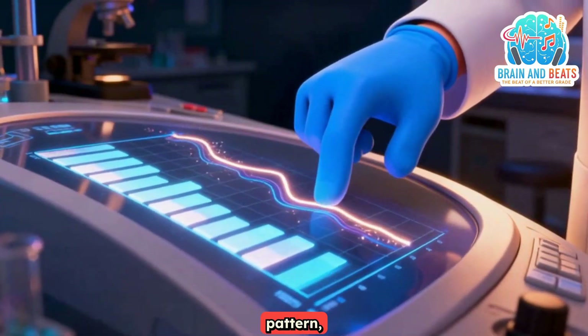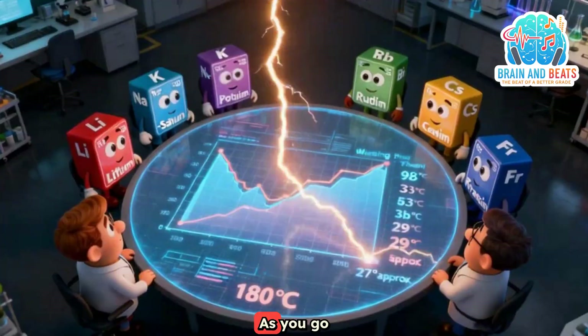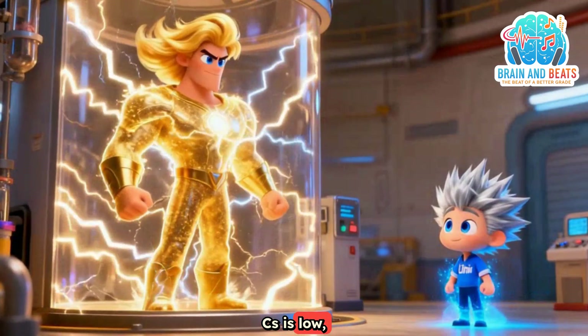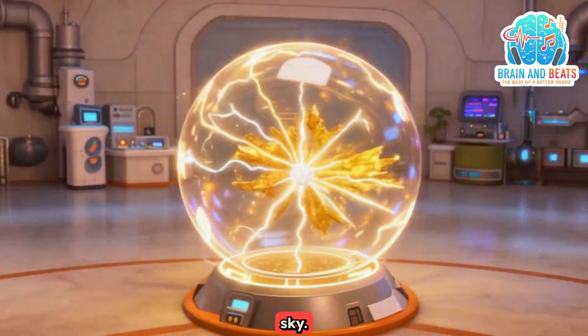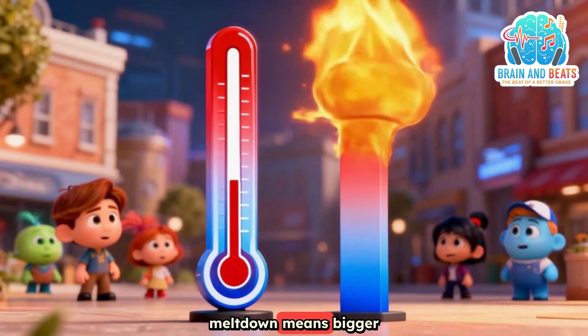Now watch the pattern, don't get it wrong. Brain and beats singing the song as you go down the groove, listen to the sound. The melting point drops lower to the ground. Li is high, Cs is low, but the reactivity — oh it goes high. The explosion gets bigger, lighting up the sky. Down means lower melt, down means bigger boom.